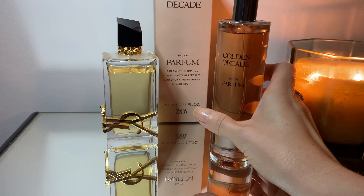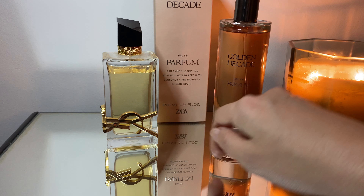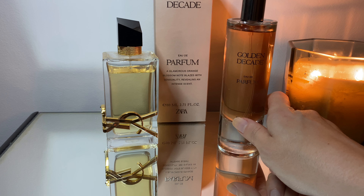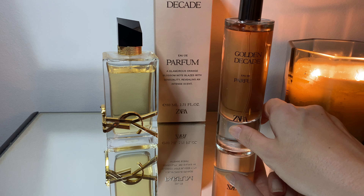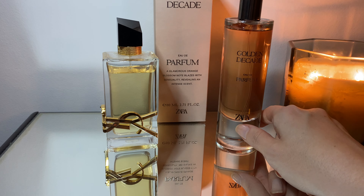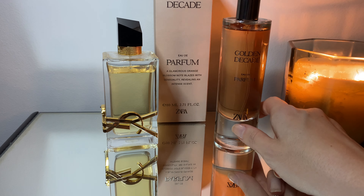This one starts a little bit lighter and more citrusy, whereas Golden Decade goes kind of straight into that vanilla, jasmine, bergamot, lavender character. I wouldn't say it has as bright an opening — it's more of a lower, flatter type of opening. But that doesn't mean it's worse, it just means it's not as sparkling.